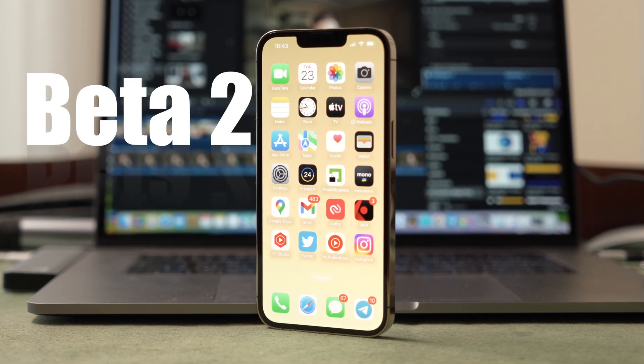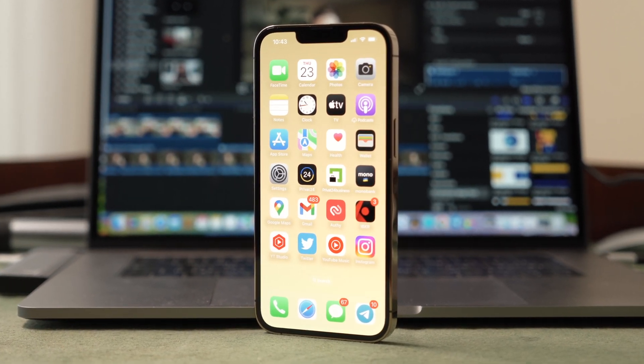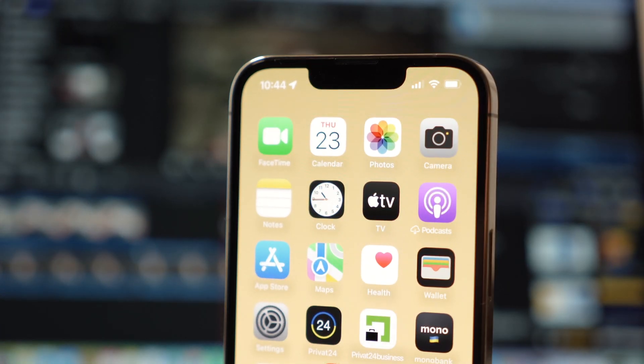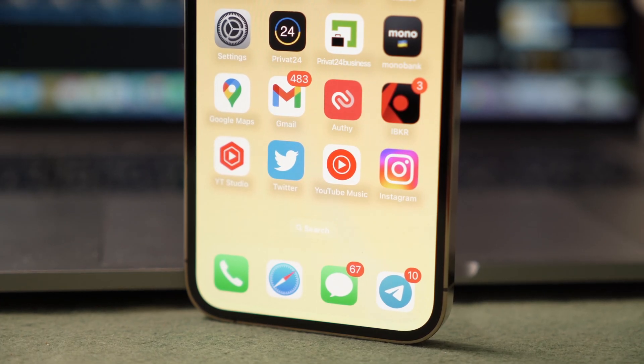I installed the iOS 16 Beta 2 on my iPhone 13 Pro and I don't have to roll back. I am using it and waiting for the public release. iOS 16 Beta 2 adds new features and makes the firmware more stable.